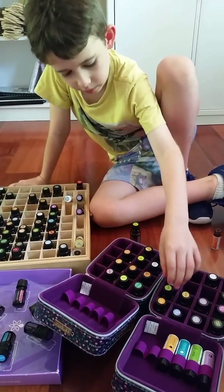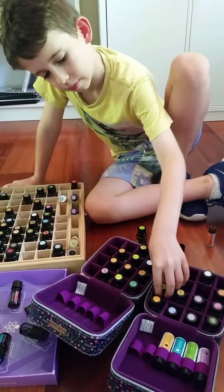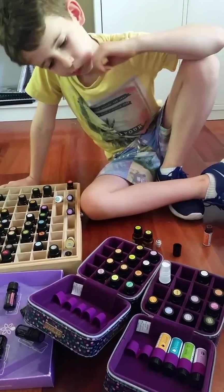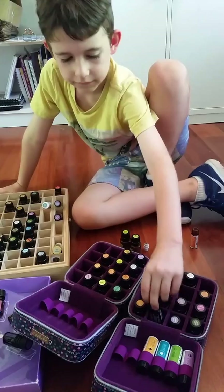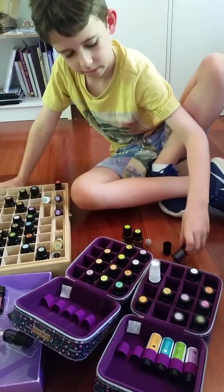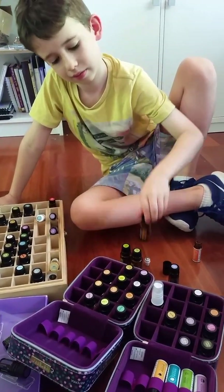So take those ones out when you've got them. He's got lemongrass, lime — oh that's a nice one, that's a good one. And peppermint — yep, that's a good one. And wild orange — my favourite.